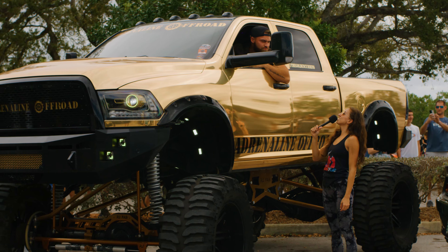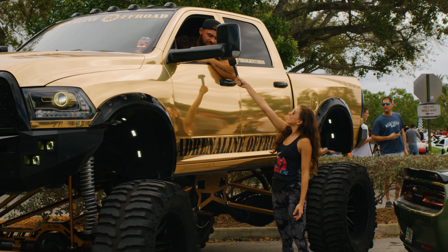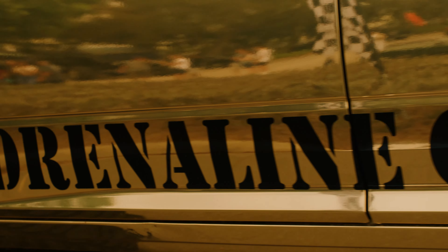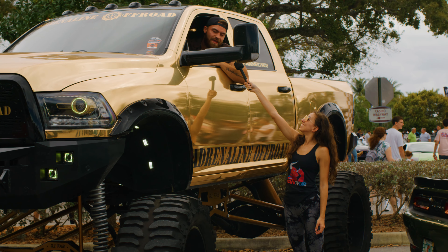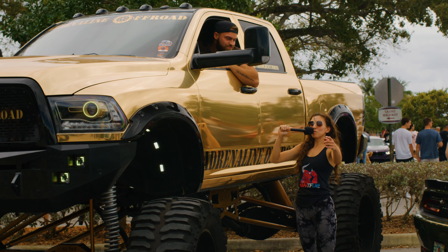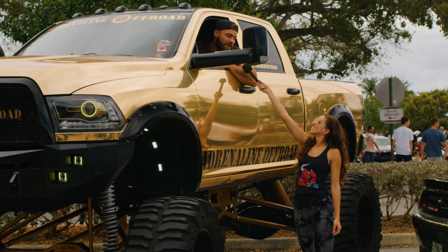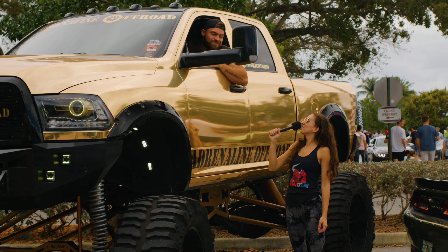Can you tell us about your truck today, this insane wrap, and your insane suspension? Absolutely. It's a complete chrome gold wrap — one of the most expensive wraps you could do to a vehicle. It is a complete pain to install; nobody wants to touch it. We're sitting up high on a 20-inch lift. What's your Instagram so people can follow you? The Golden Cummins. We're getting famous — I've got a couple things going on around here. I'm here for it. Hell yeah, thanks.